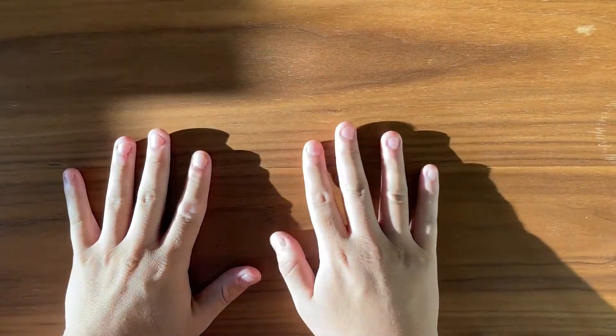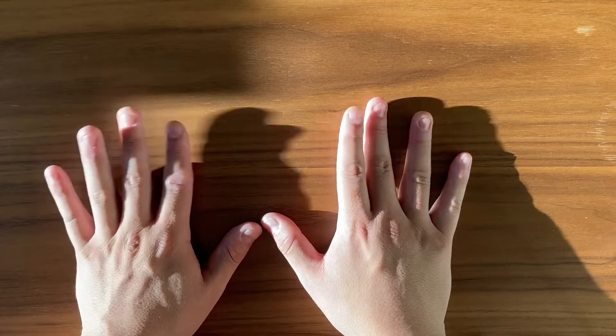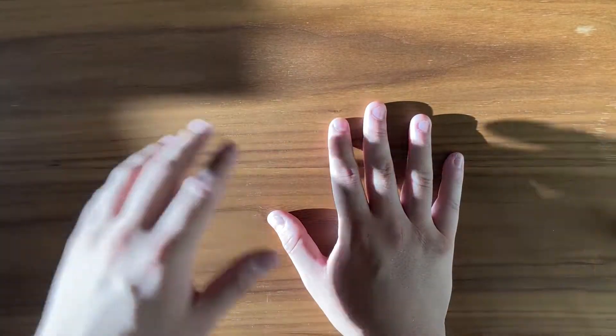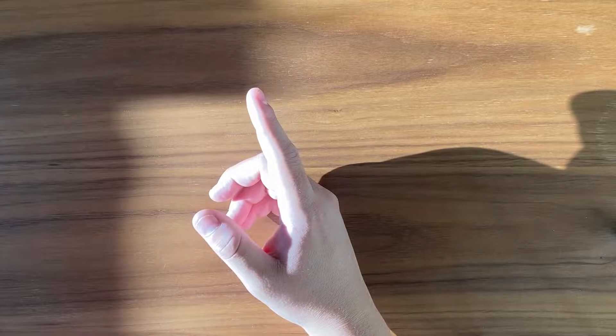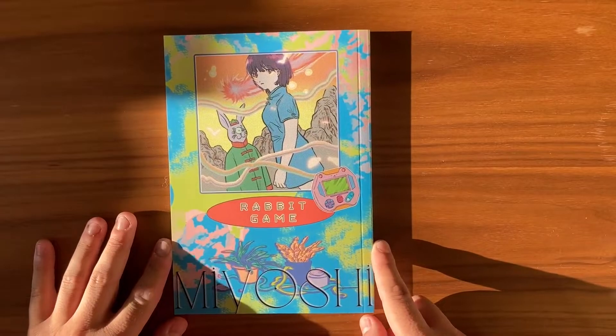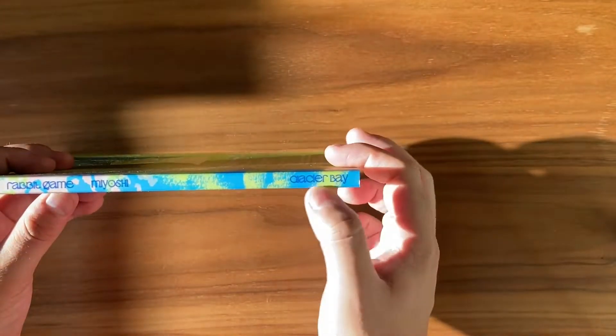Alright, like I said, we're hopping right into this one. This is going to be a really interesting one, because I think this is going to be the first time in this show, and just about any of my kind of reviews, where I'm going to be talking about a volume of manga that was released by a smaller publisher. This is an awesome release that I actually managed to find in a used bookstore, so I'm excited to show it off — the wonderful, the colorful, the beautiful Rabbit Game by Miyoshi, brought to us by Glacier Bay Books.